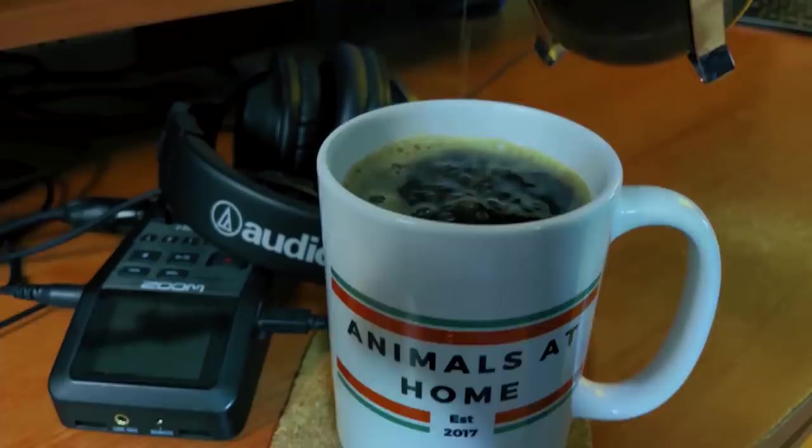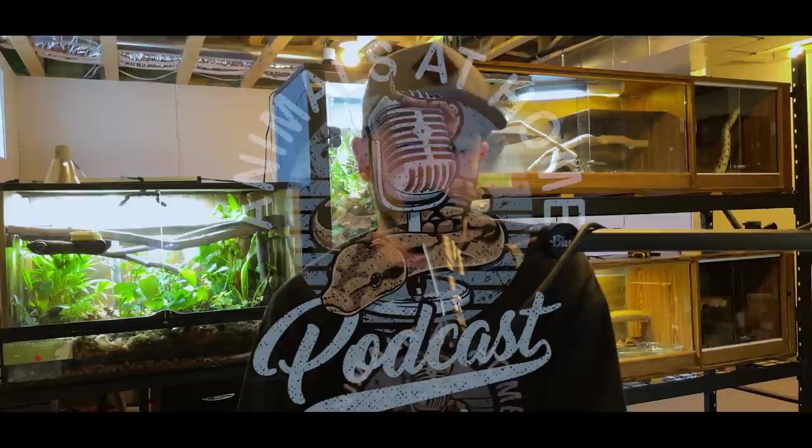Welcome to episode number 102 of the Animals at Home podcast. My name is Dylan Perrin. Thank you so much for tuning in today.